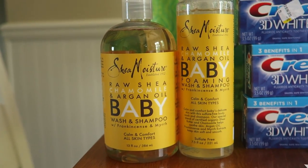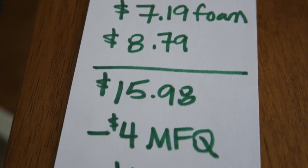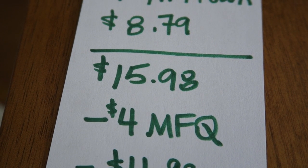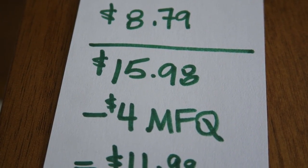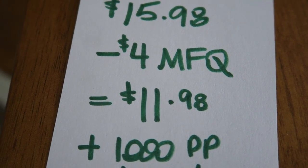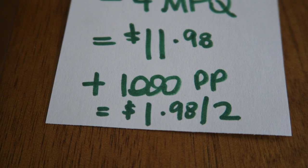The last thing I picked up was two Shea Baby products. The foaming wash was $7.19 and the shampoo was $8.79, for a total of $15.98. My friend I went shopping with had $2 coupons off each of them, so it subtracted $4 — I paid $11.98 out of pocket. Then I got back 1,000 points, making it $1.98 for two.